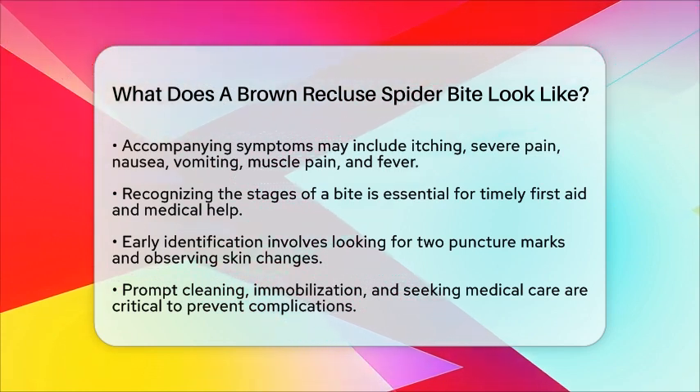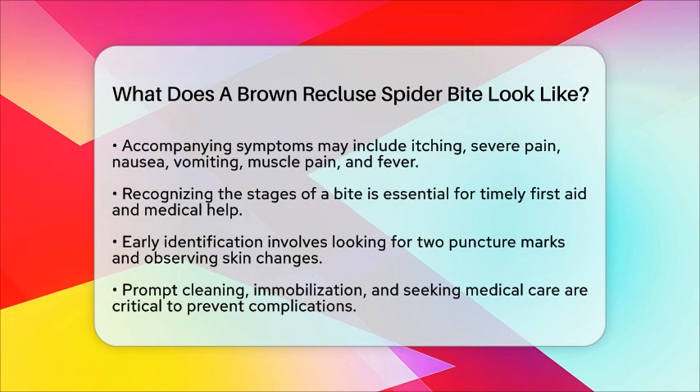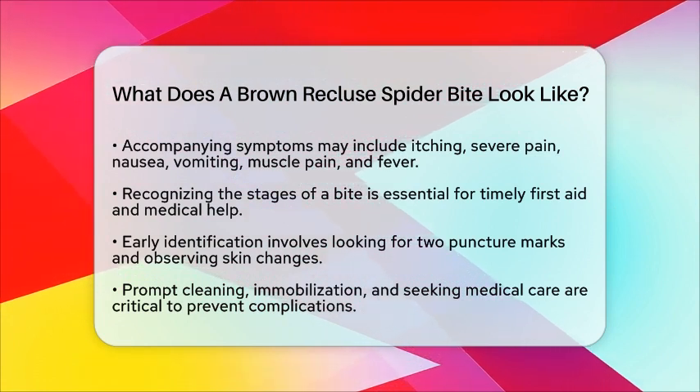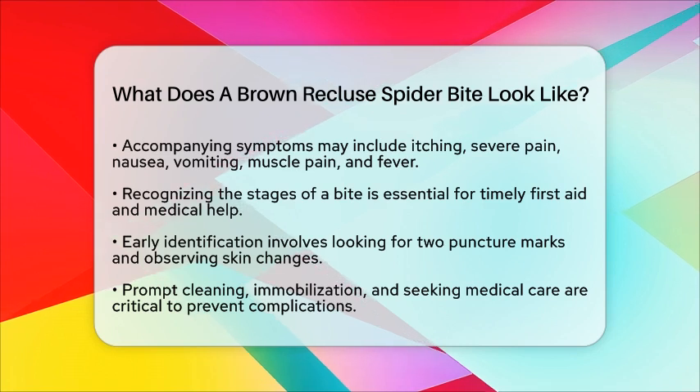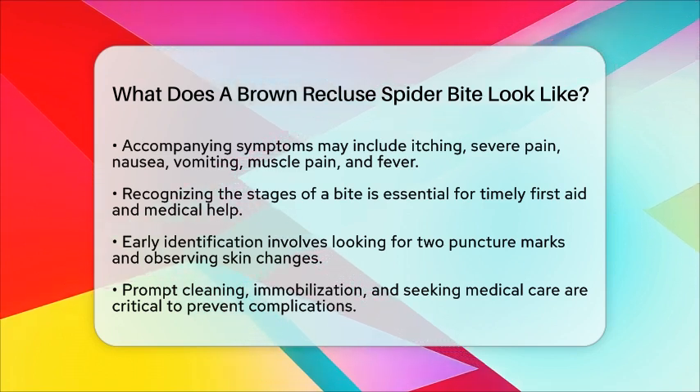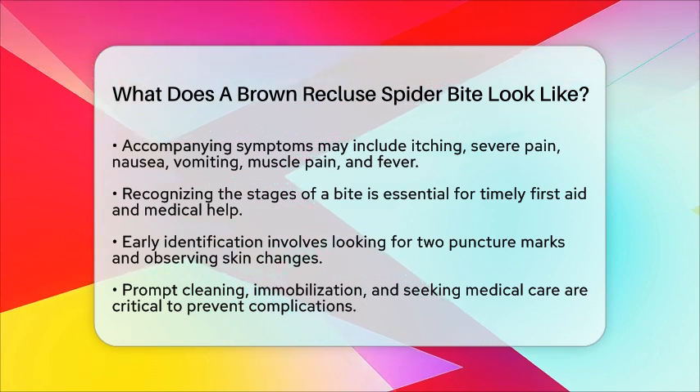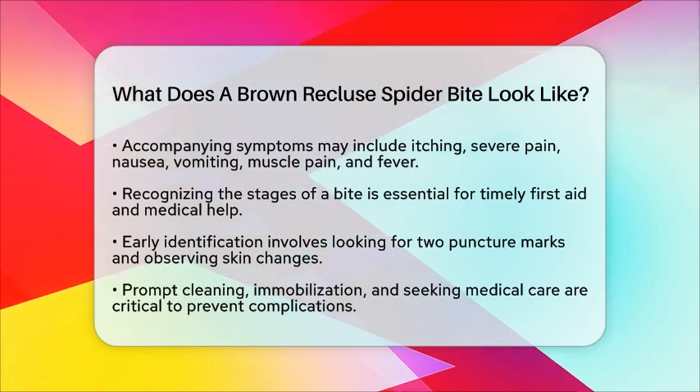If you suspect a brown recluse spider bite, prompt cleaning of the wound is important. Immobilizing the affected area and seeking professional medical care are essential steps to prevent complications like tissue necrosis or systemic illness.